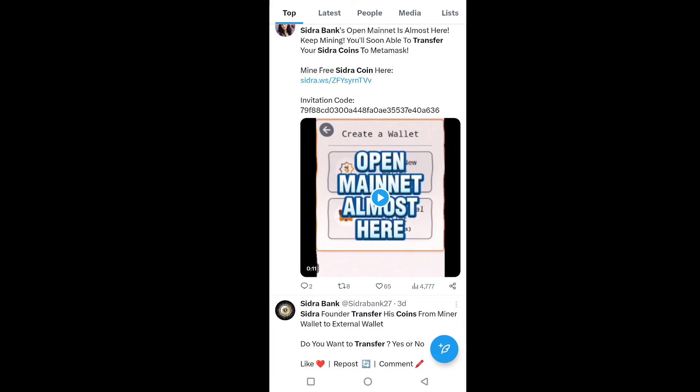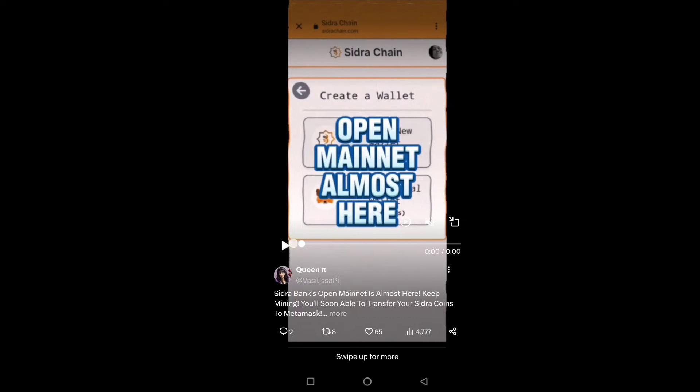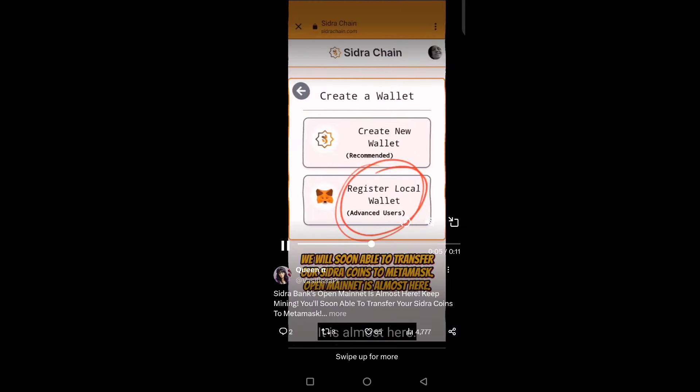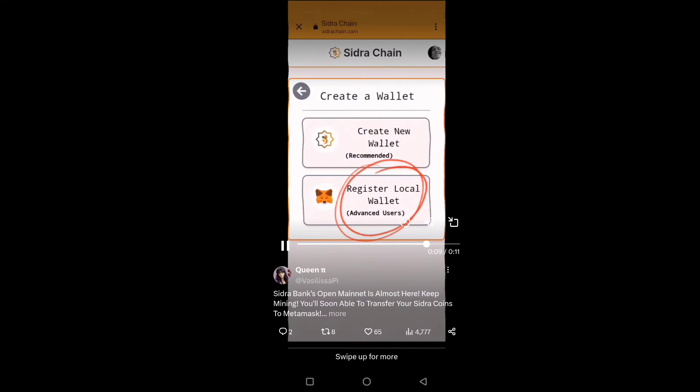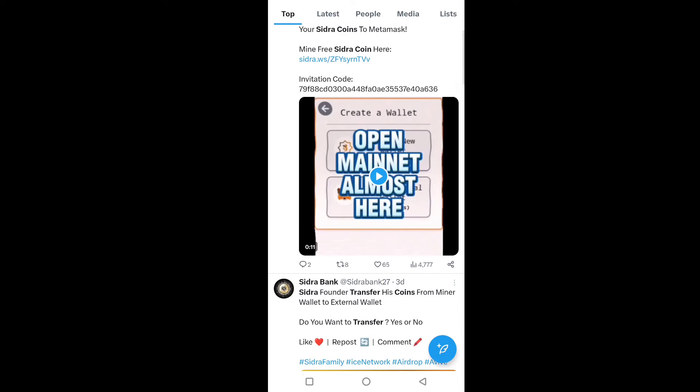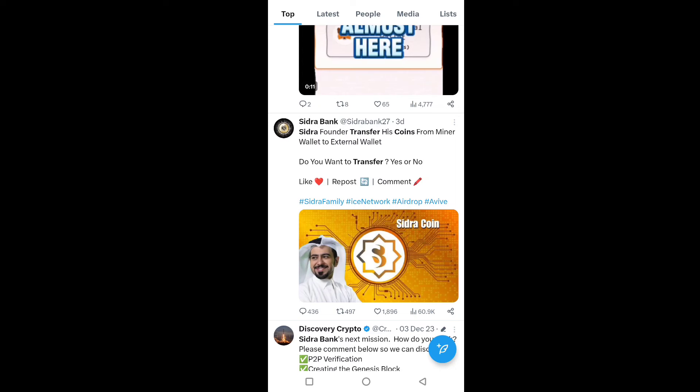You can also see in this video how you can complete registration of a local wallet in MetaMask. First of all, create a wallet and then register in the local wallet of MetaMask. After that, you will be able to transfer your Sidra token. The mainnet launch of the Sidra token will also happen soon.